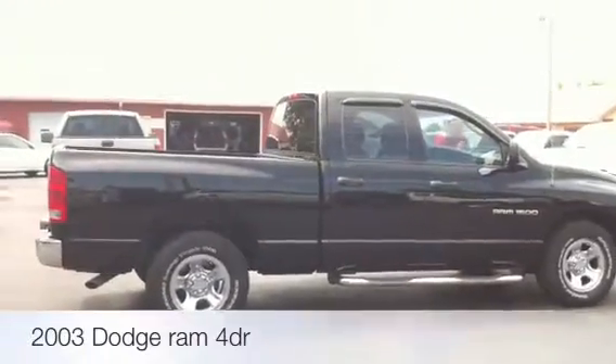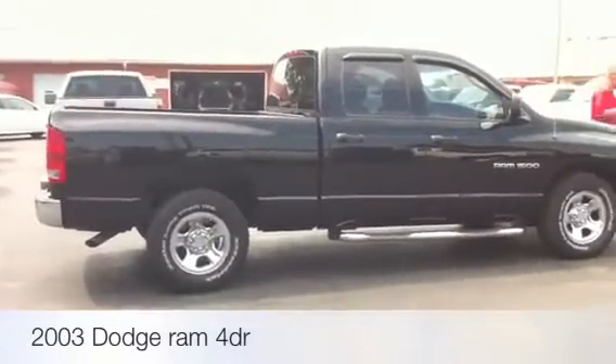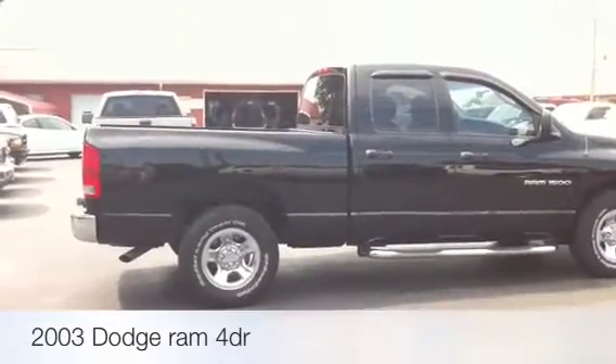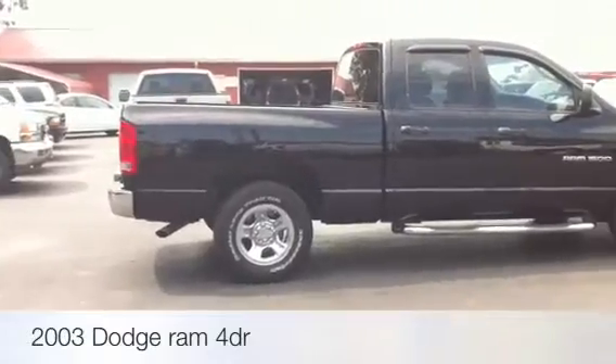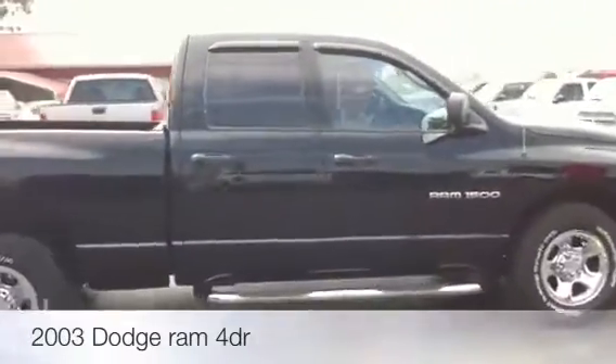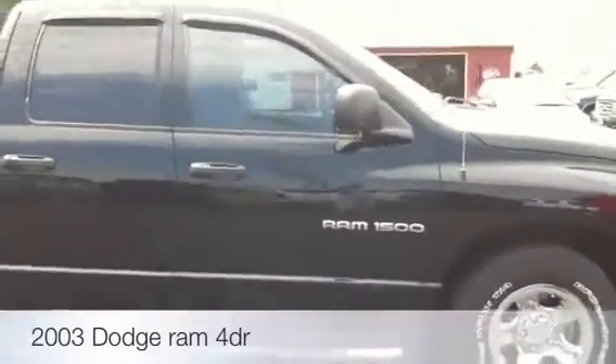We're talking about a 2002 Dodge Ram full-size four-door with chrome wheels, chrome nerf bars, BF Goodrich tires, and the 4.7 liter engine in it.